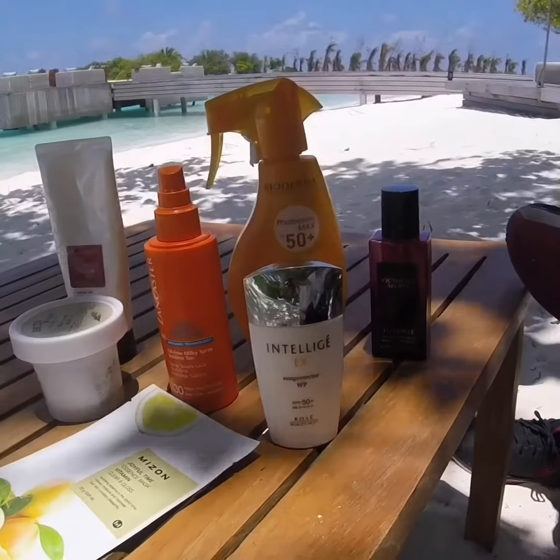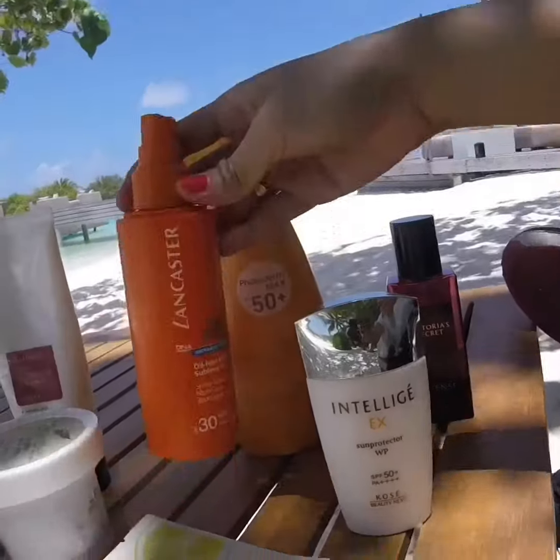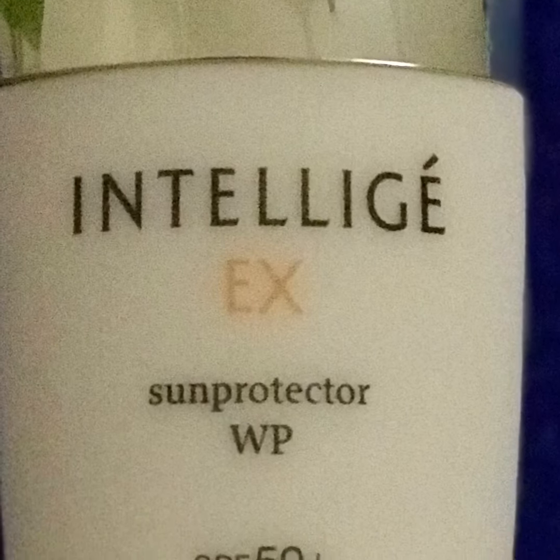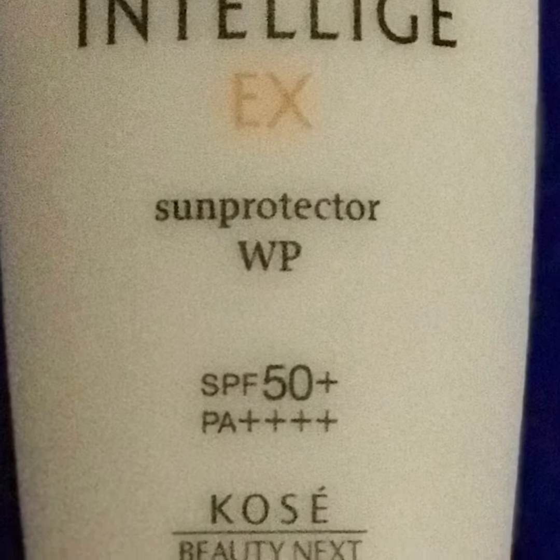First of all, since this is a beach holiday, I make sure that I'm loaded with sunblock. I have this Bioderma Lancaster Sun Beauty. And this IntelliJX by COSSE — this is a must-have. This is very good also underneath your makeup.